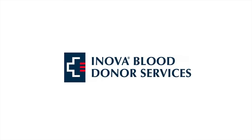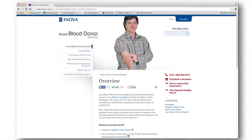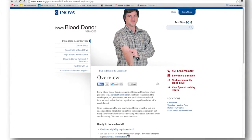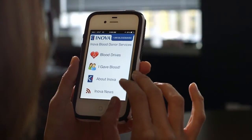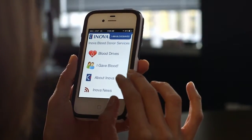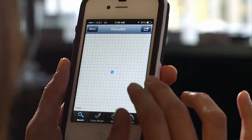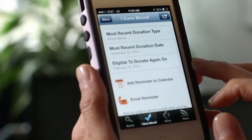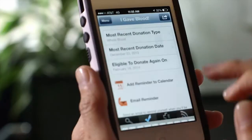Innova Blood Donor Services provides life-saving blood and medical supplies to 24 different hospitals in the DC metro area. Segway Technologies partnered with YoCoCo to design and develop the IBDS mobile app, which helps blood donors locate blood drives and make donations to Innova Blood Donor Services. The app also works on social media outlets, enabling donors to spread the word about donation needs and upcoming drives.